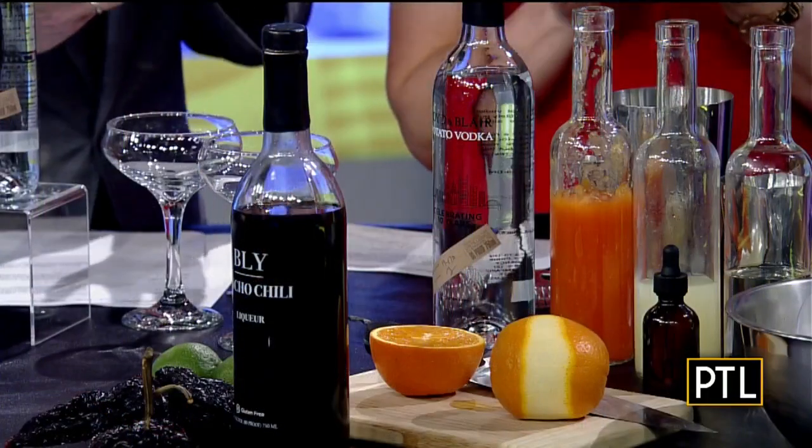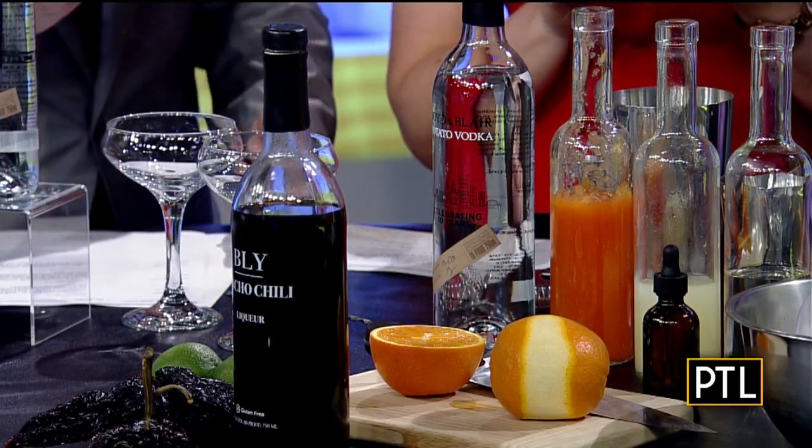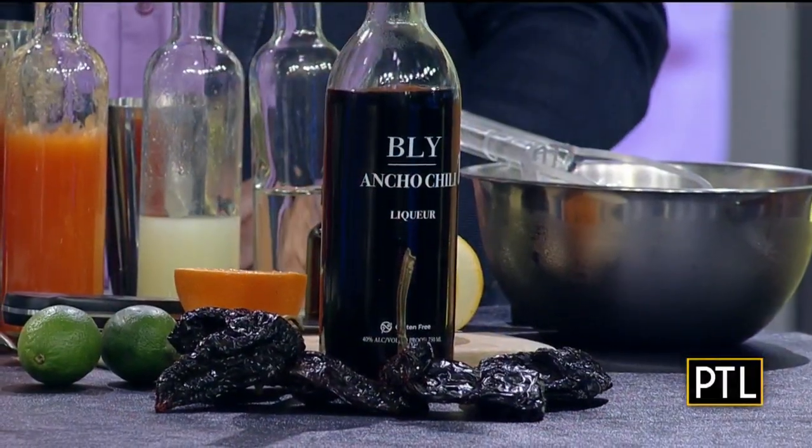I took an orange, muddled it with the Ancho, and strained it. Is that a real powerful chili? It has some spice, but it's really just a dried poblano pepper. It's not smoked, so it's not like a chipotle pepper. It's more subtle, but you get that kick at the end — it's an old-fashioned with a spicy finish.